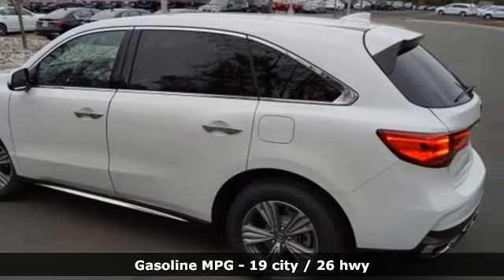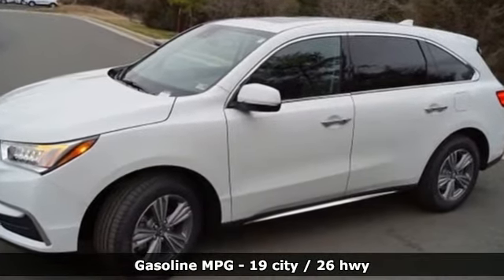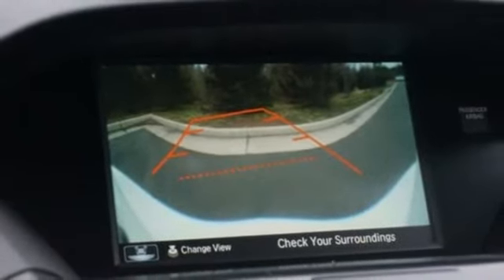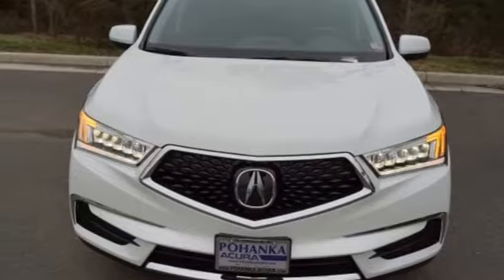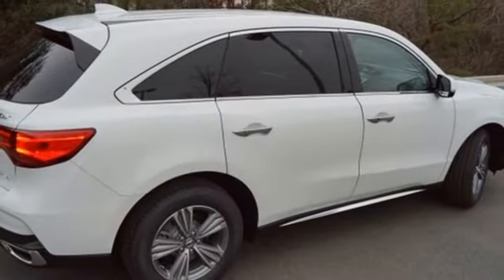Features include streaming audio, doors and push button start proximity key, front heated leather bucket seats, auto tilt away steering column, wireless phone connectivity, dual zone climate control, V6 engine, power sliding and tilting sunroof, gas pressurized shocks, and power heated mirrors.